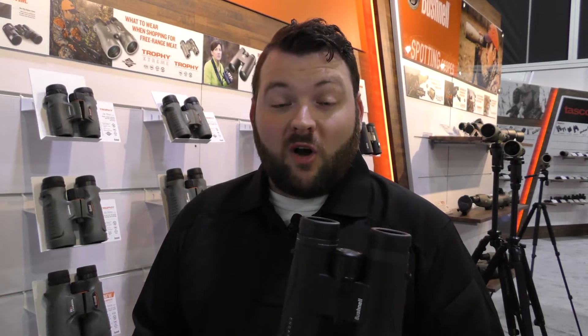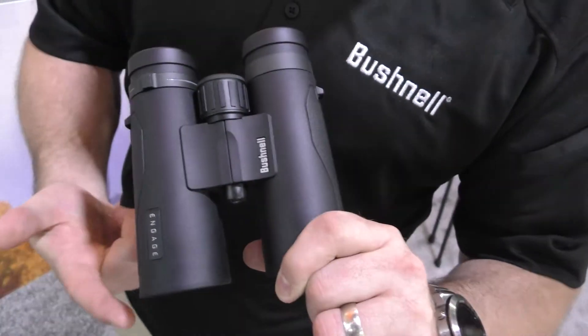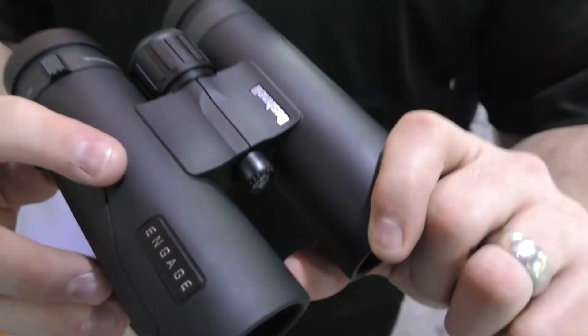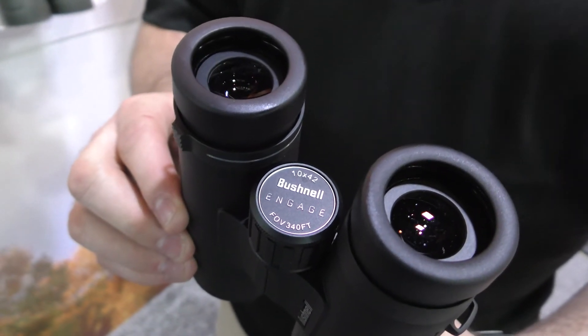It also has our new Exo Barrier technology. This is a hydrophobic coating that goes on the eye cups and also the objective lens, so that you can't fog up those optics — especially when you're in the woods and you're counting on your optics to take the toll.